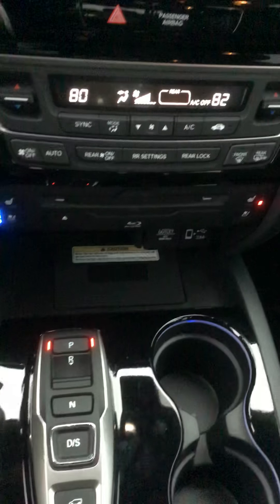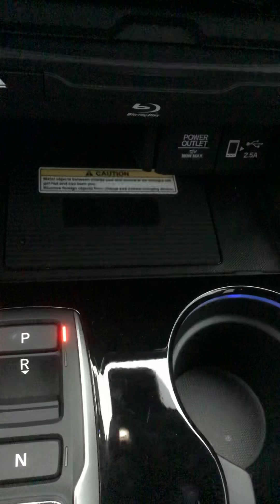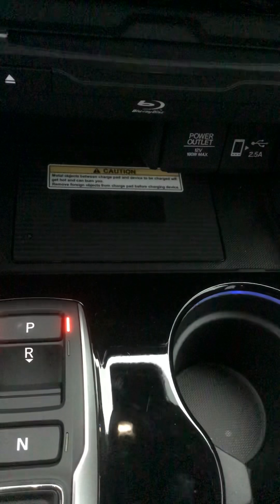Navigation, Bluetooth, backup camera, sunroof, heating and cooling seats, push start, and this particular item here with a caution sign — that's a phone charger.